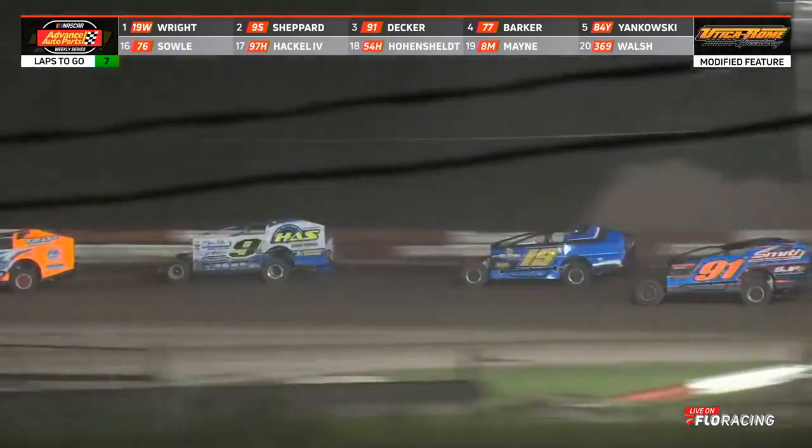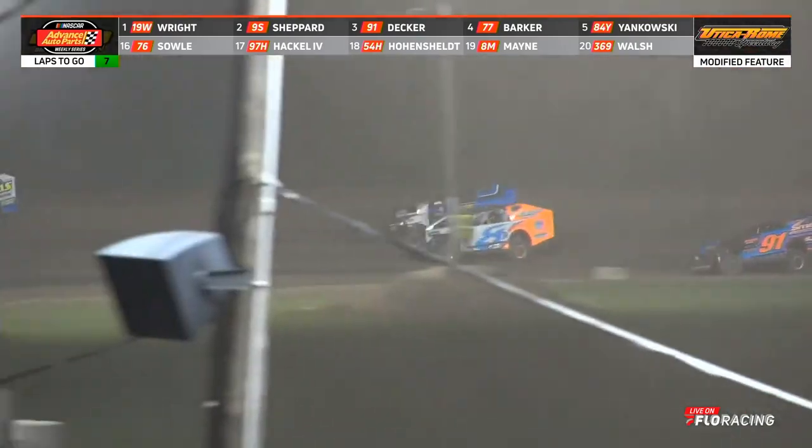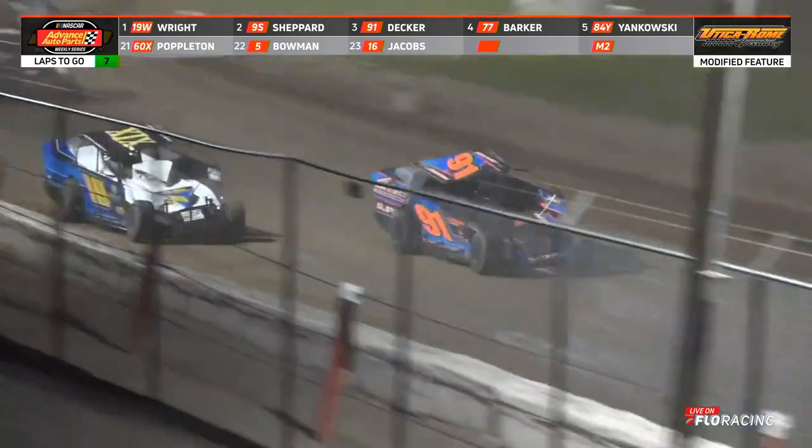And Billy Decker is there — I didn't even realize Decker was coming. The 91 of Billy Decker in the picture now, right around Tim Mayne. Now Decker goes underneath of it. Billy Decker will take second away.